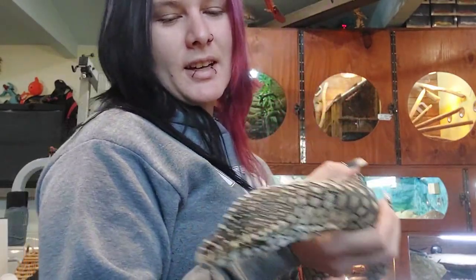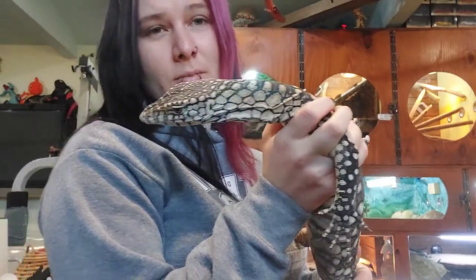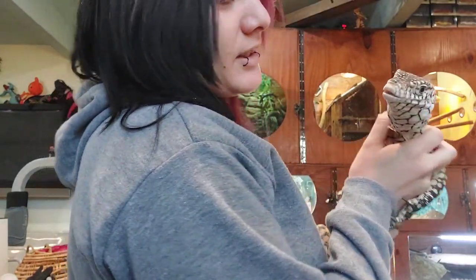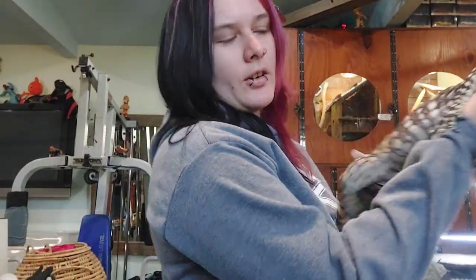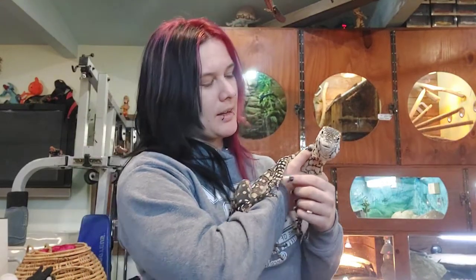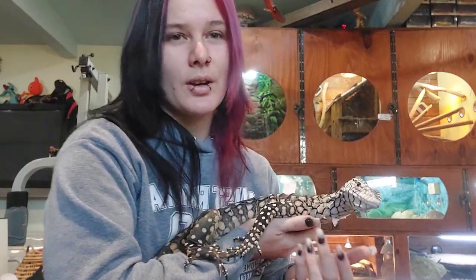Hey guys, I'm down at Camo's Reptiles because we've got something really special for you today — some really exciting news to do with one of these species: the parenti monitors. This young guy here is Blade, one of the young ones being grown up at the moment. He's kind of in training for holding so he's a bit wriggly. His name is Blade for a reason — his claws are absolutely razor sharp. They're an absolutely beautiful species and very, very difficult to obtain because they're very difficult to breed.